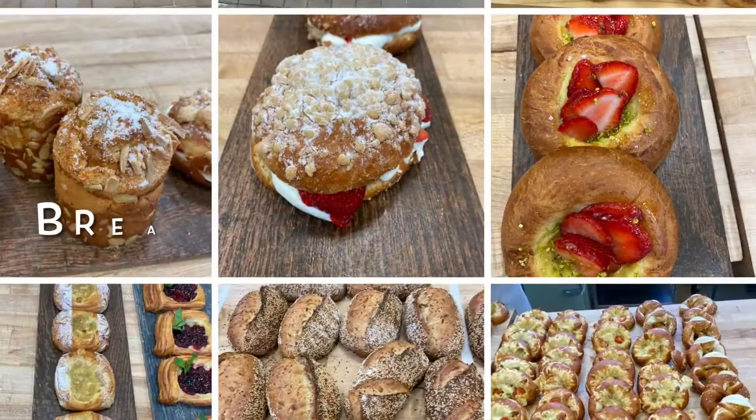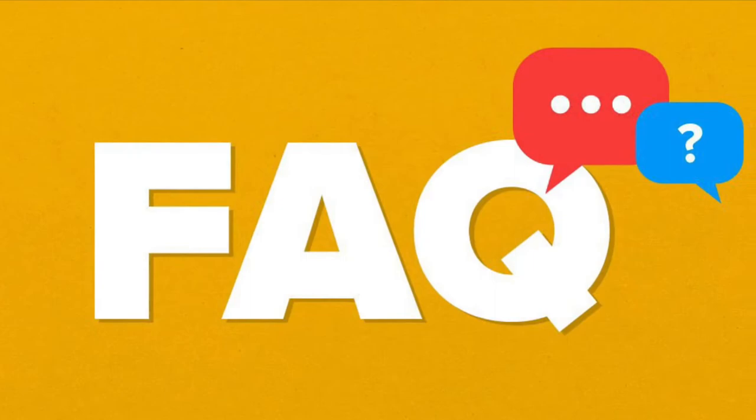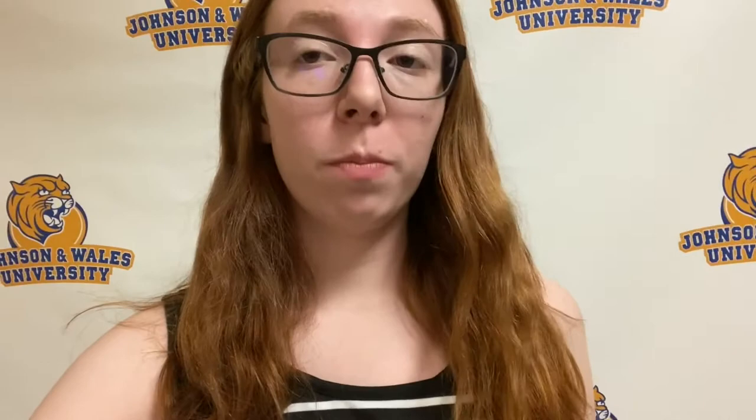Your Breads classes will cover all things breads and breakfast pastries. In Plated Desserts, you combine everything you've learned in other classes to make a presentation plate. You do not need any classical cooking or baking training, though it is beneficial to have some general knowledge. At the end of each class you will have a practical, and most of the time you will set up your finished products to look like they would in a display case in a bakery.